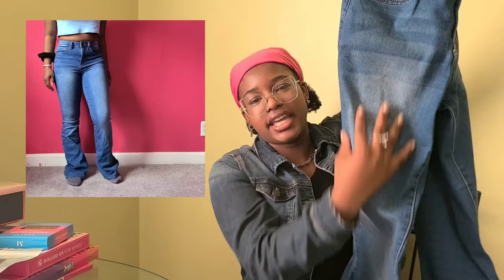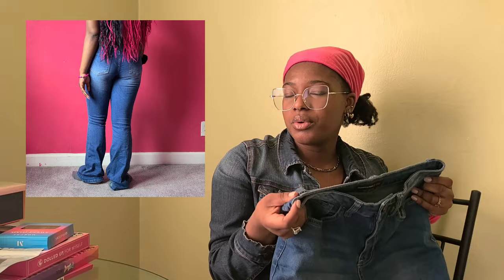This one is another medium wash, but it's a little bit different because it doesn't have rips and it's lighter on the thigh. This is actually my favorite wash of jeans, so that's why I got multiple of them — sometimes I don't want the rips. Flare leg, as you guys can see in the video. I'm literally so happy I have these.